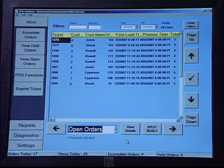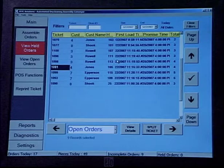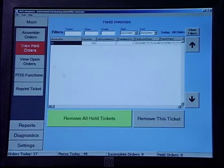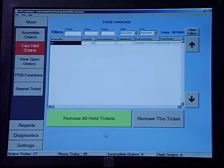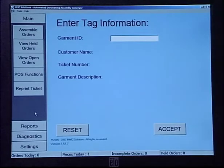ADAC offers you the flexibility to split orders on demand. There is no need to hold the entire order up because of one piece not being ready. If you notice a piece that isn't up to your standards, it's a simple matter to split the order or remove a piece for reworking.